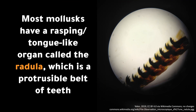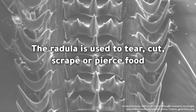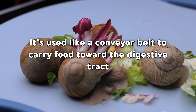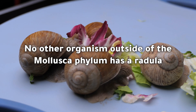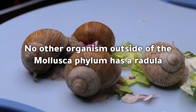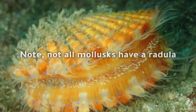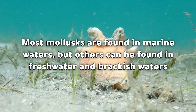Most molluscs have a rasping tongue-like organ called the radula, which is a protrusible belt of teeth. The radula is used to tear, cut, scrape, or pierce food. It's used like a conveyor belt to carry food toward the digestive tract. No other organism outside of the Mollusca phylum has a radula.